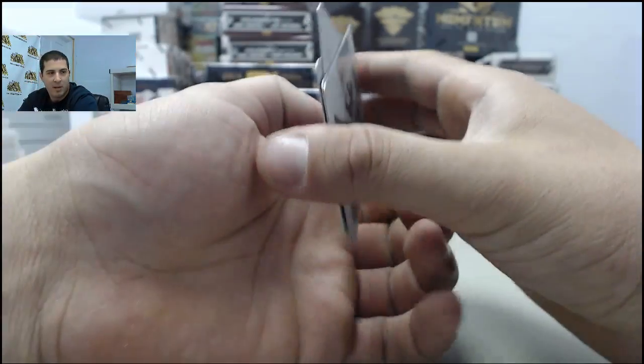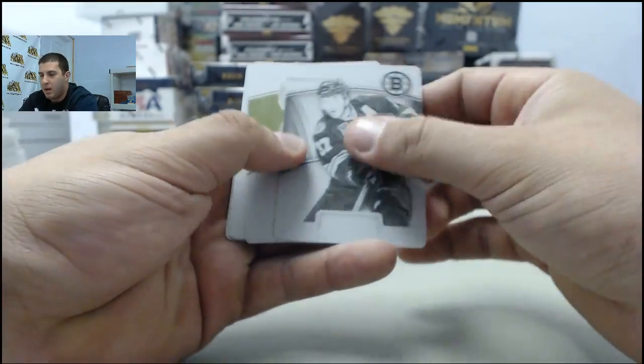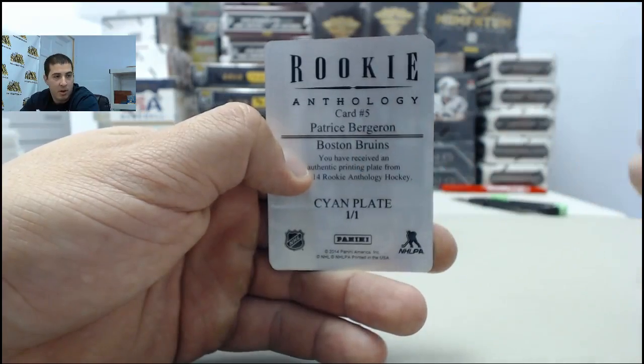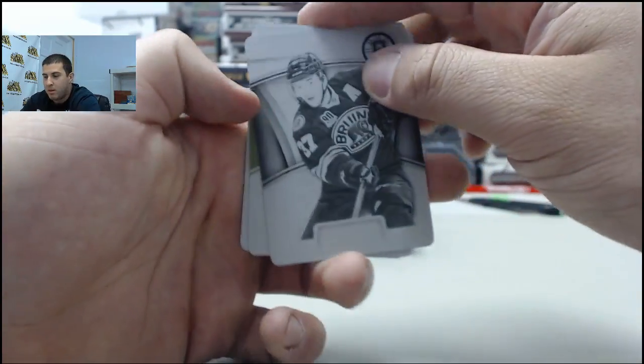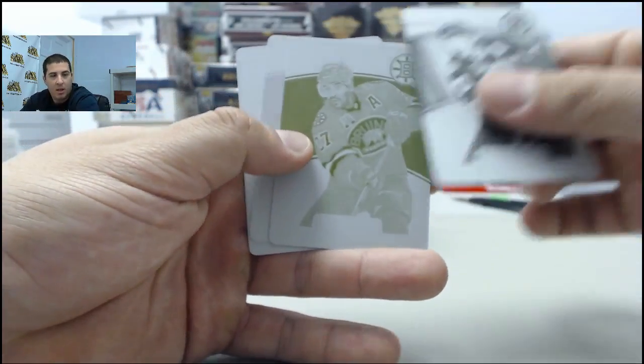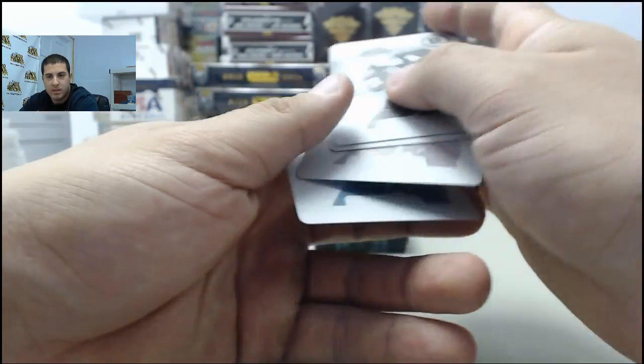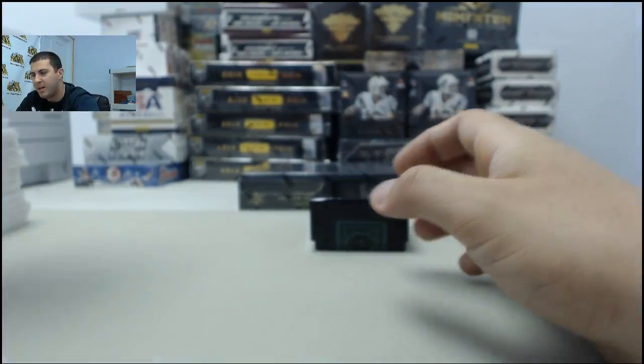We got a rainbow full of printing plates, going to the Boston Bruins — Patrice Bergeron. As you can see: black, yellow, magenta, cyan — all going to the Bruins. So that does it for the printing plates.